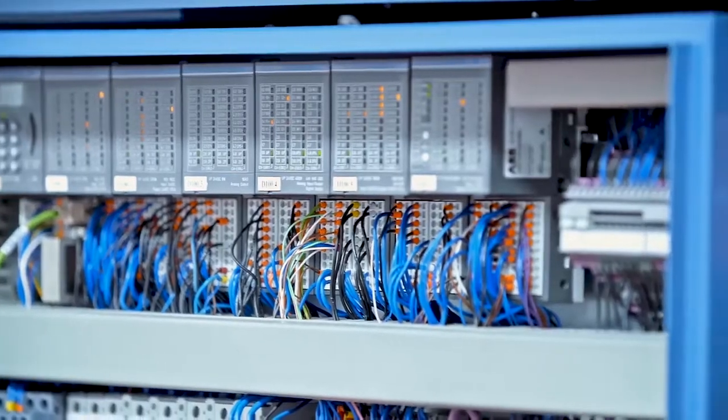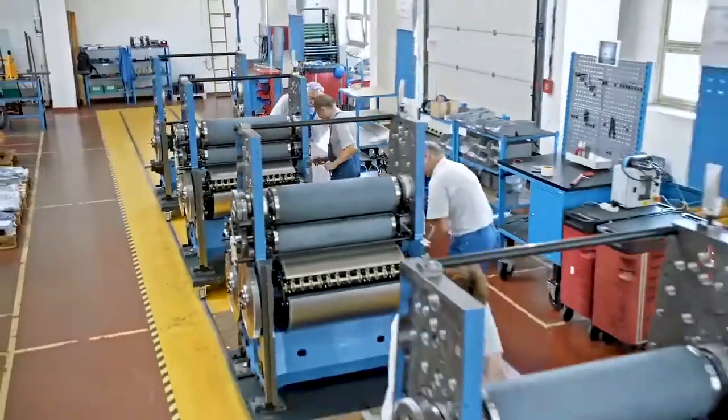You're utilizing about 40 different systems to run our processes. We really wanted to modernize our IT environment.